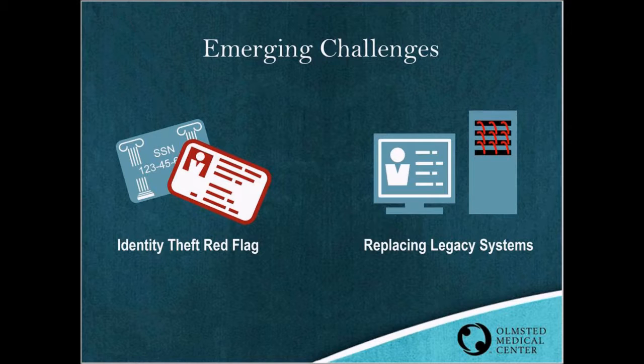We also have emerging new challenges such as identity theft red flag rules and replacing legacy systems. OMC has an identity theft prevention program to detect, prevent, and mitigate identity theft in connection with opening new patient accounts or updating existing ones. Because of the seamless access to enterprise master person information in our IBM Initiate MDM patient hub, OMC can put patient demographic information in the hands of frontline registration personnel, providing easy searching, comparing, and automatic entry of demographic information. We are also in the preparation phase for replacing many of our legacy systems, and the IBM Initiate MDM patient hub will be instrumental in backloading high-quality demographic data into our new systems.